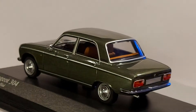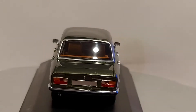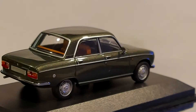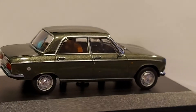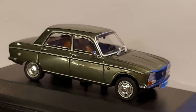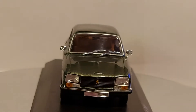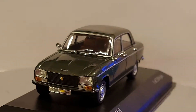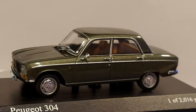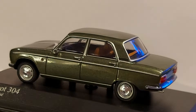I've never seen one of these in person before until I started collecting diecast. I saw this model and said, how come I've never seen this Peugeot before? I guess because they were never sold in Latin America, and they were sold in the States but were not a very common sight.